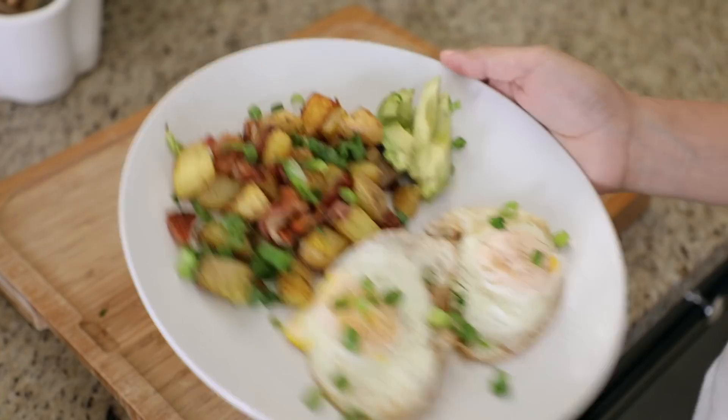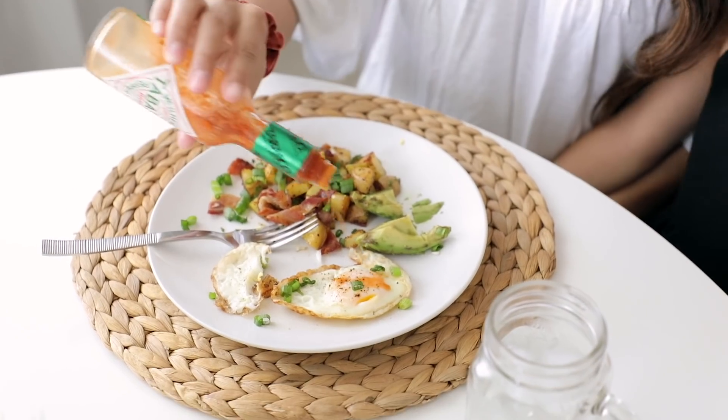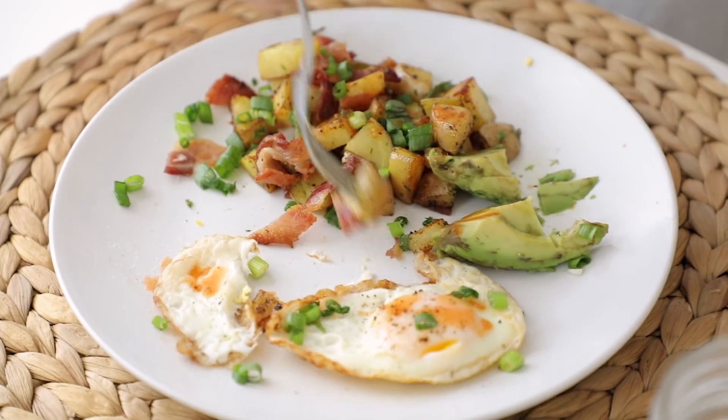That is basically what I'm eating for brunch today, and of course I have to have some of my Tabasco. I love a little spice in my life.